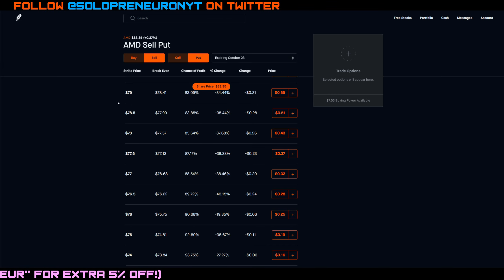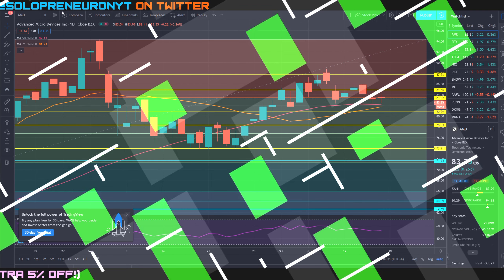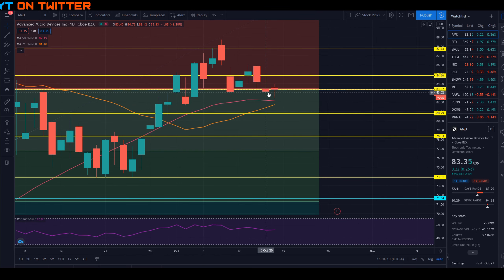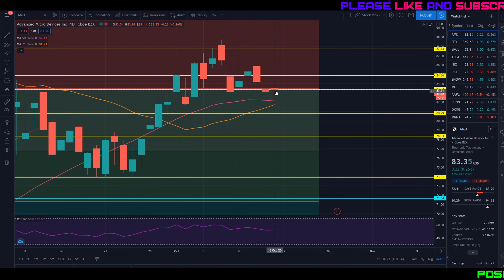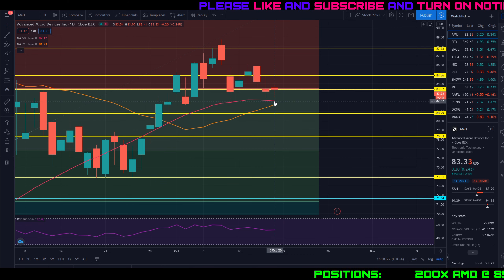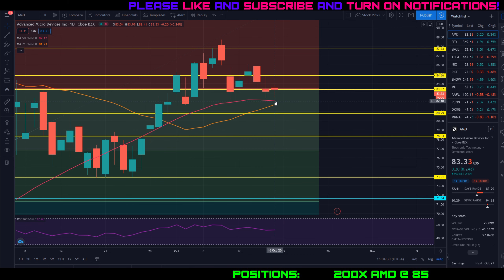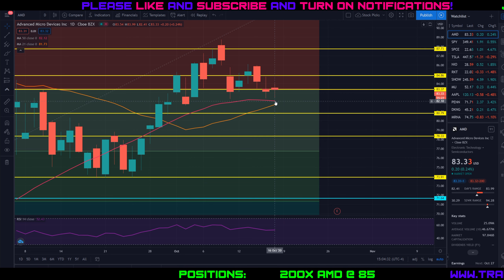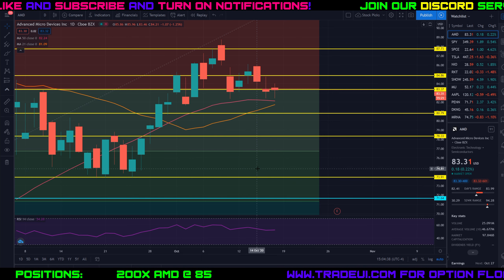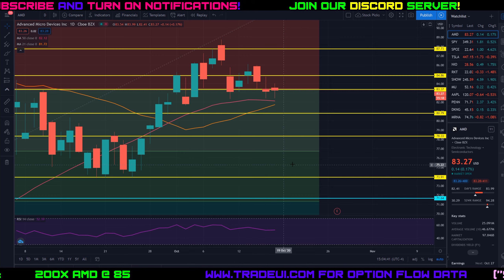Taking a look at the TradingView chart on AMD — it was kind of a day similar to yesterday, not a lot of movement from where we opened to where we closed. You can see the intraday movement was pretty high in terms of the distance between the wicks, but during the trading day not a lot of movement. Both yesterday and today we got very close to the 50-day moving average, which is right around $82.